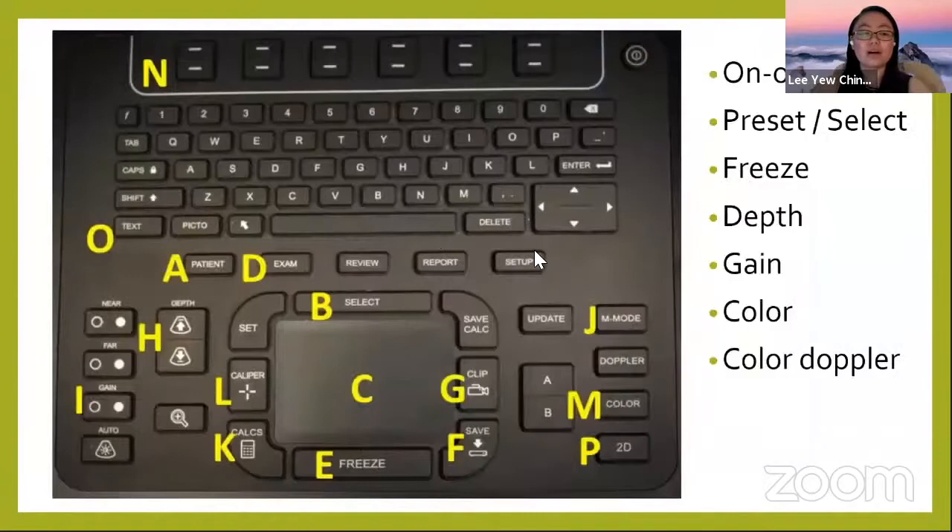A little bit about the machine controls. There are a lot of buttons on the ultrasound machine, and if you're not familiar with them when you first start, it can be confusing. But there's one button we all know — the on/off button. When your specialist asks you to bring the ultrasound machine, at least you know how to turn it on.